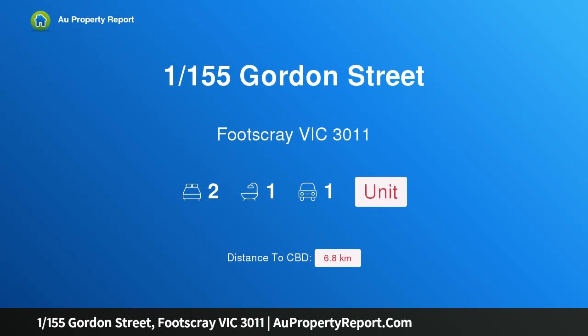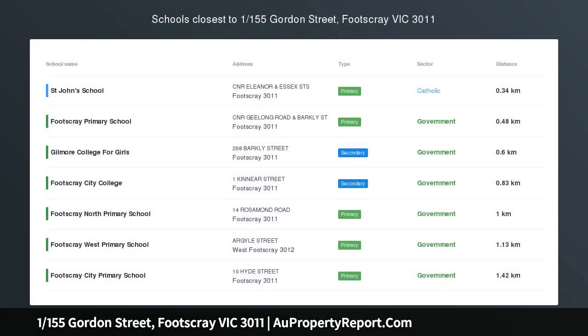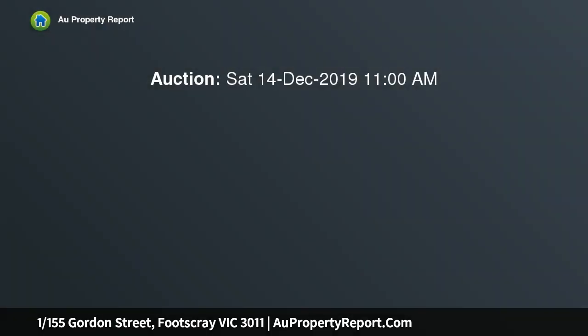Hi, I am glad to introduce property 1, 155 Gordon Street, Footscray, Victoria, 3011 — an ideal inner city living apartment. Brilliantly located in the heart of Footscray, this ground floor two-bedroom apartment makes for ideal low-maintenance inner city living.